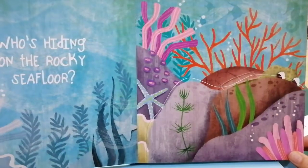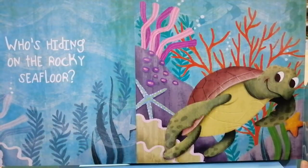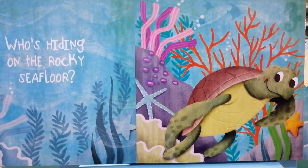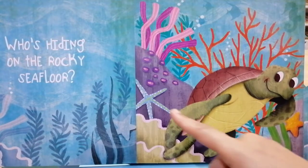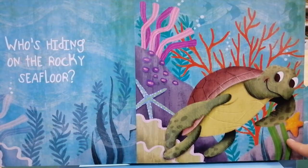Who's hiding on the rocky seafloor? Peek-a-boo. It's a sea turtle swimming along the ocean shore. Children, we can see a starfish here and another starfish right here.